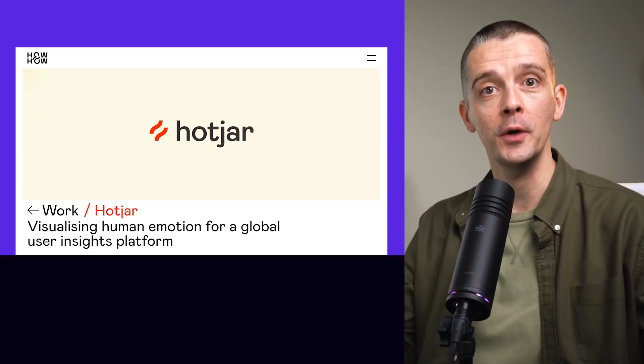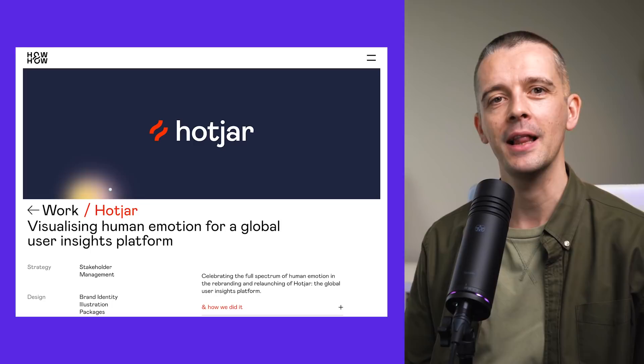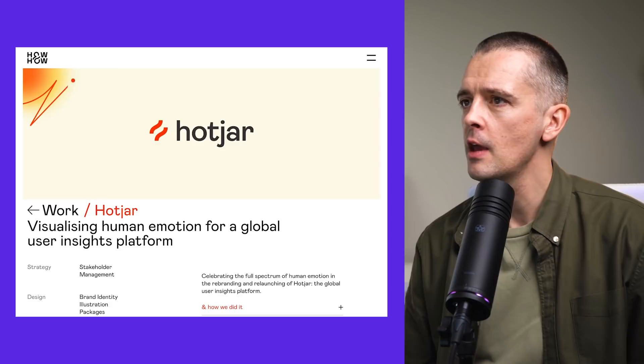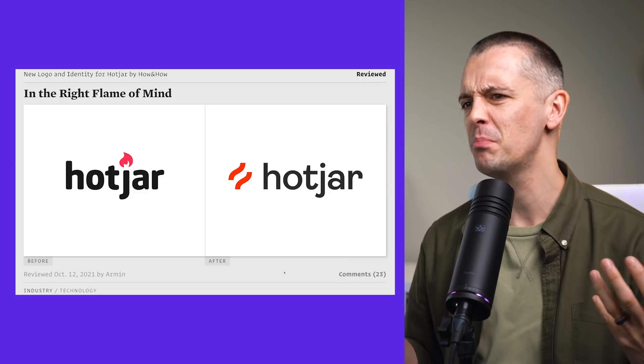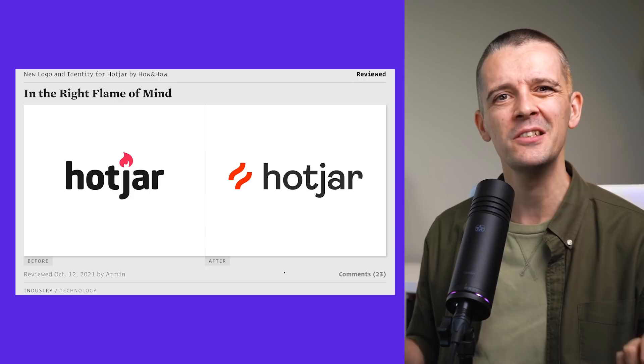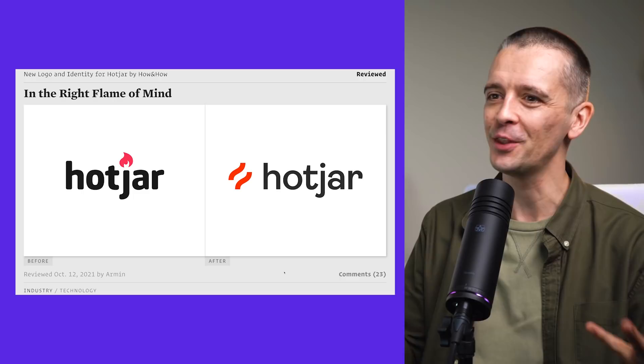Finally, let's see how you do a case study properly. This is for Hotjar, a website analytics platform — it helps you analyze how users are actually using your site. It's a tech startup. Looking at the before and after for the logos, it's definitely improved. The before looked portly — fat letters with rounded corners, not very attractive — and the old flame kind of looked like Tinder, apparently. They needed something more distinctive, and this is definitely an improvement.